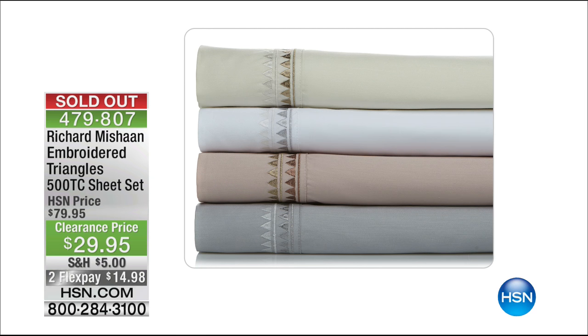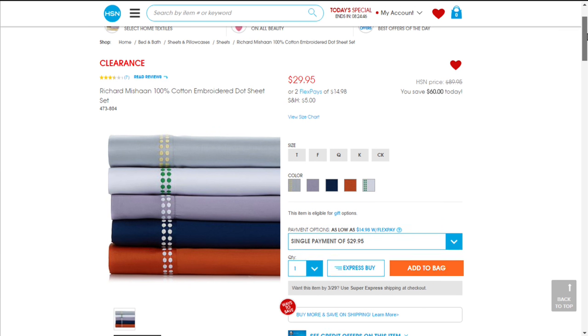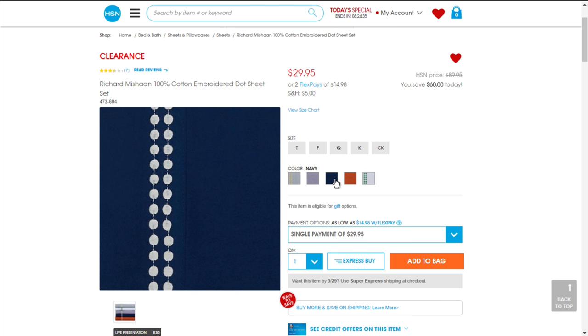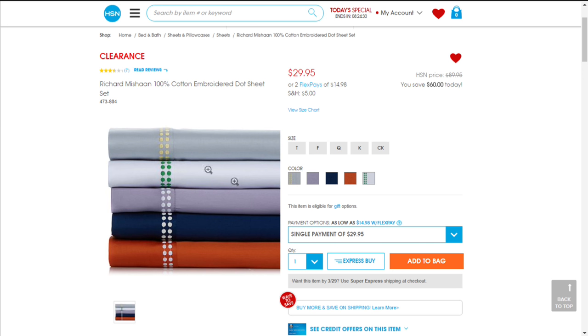Those were the Richard Michon sheets — sold out. However, our producer did find the sheets featured earlier today that match the navy in this collection. Item 473804 — those are 100% cotton with beautiful dot detailing. $29.95 — that navy blue is perfect at an amazing price.